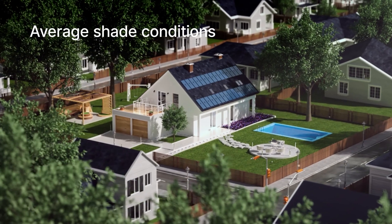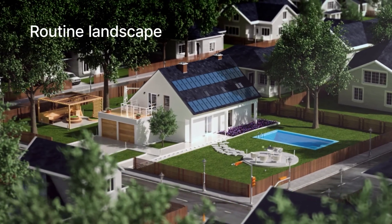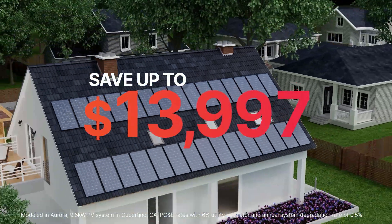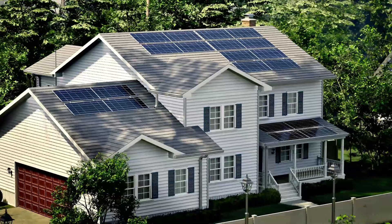Well, in average shade conditions, moderately complex roofs, and routine tree and landscaping, homeowners will get more energy every year and save up to $14,188 over the life of the system.